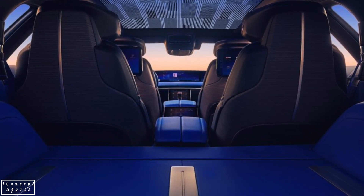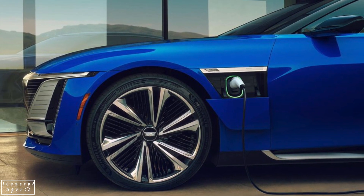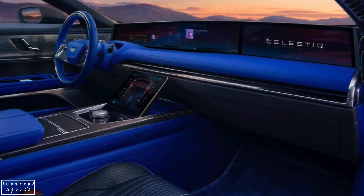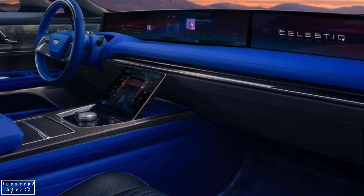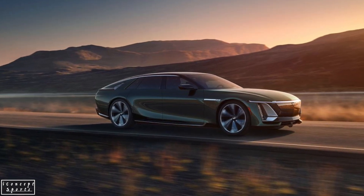This stunner shares a family resemblance to the new Lyriq EV SUV, but its sleek lines, sweeping roof, and bustle rear end give it dynamic proportions and jaw-dropping presence. Cadillac's designers say they have incorporated design elements from the past alongside high-tech systems that predict the future direction of the American luxury brand.